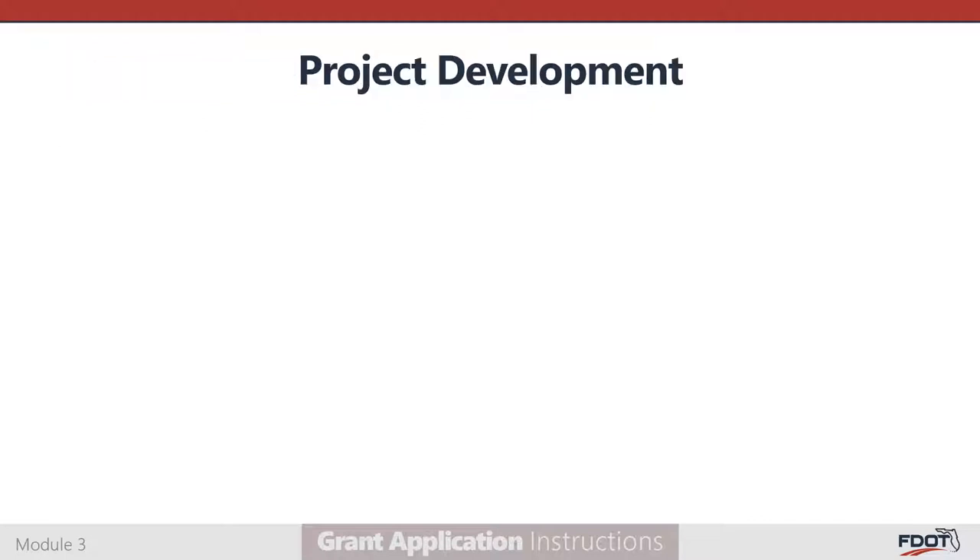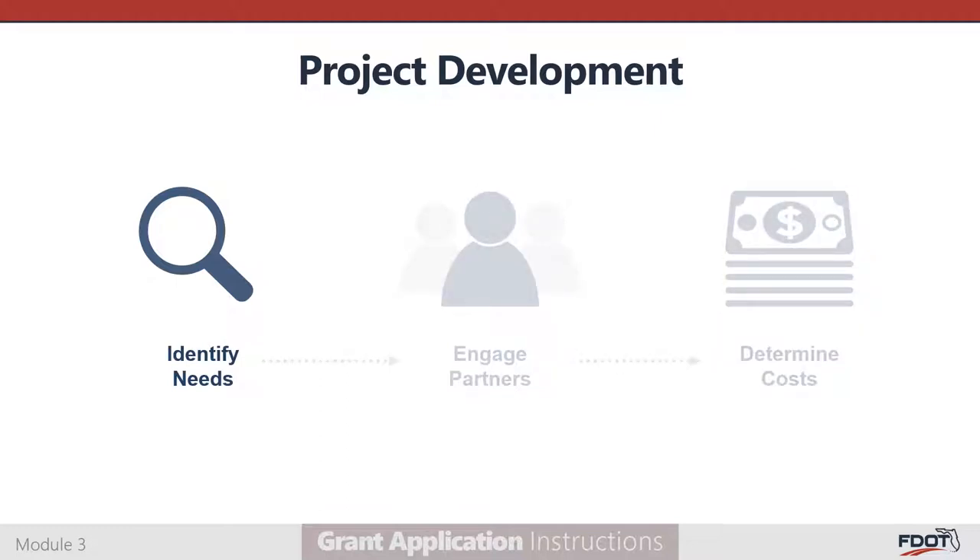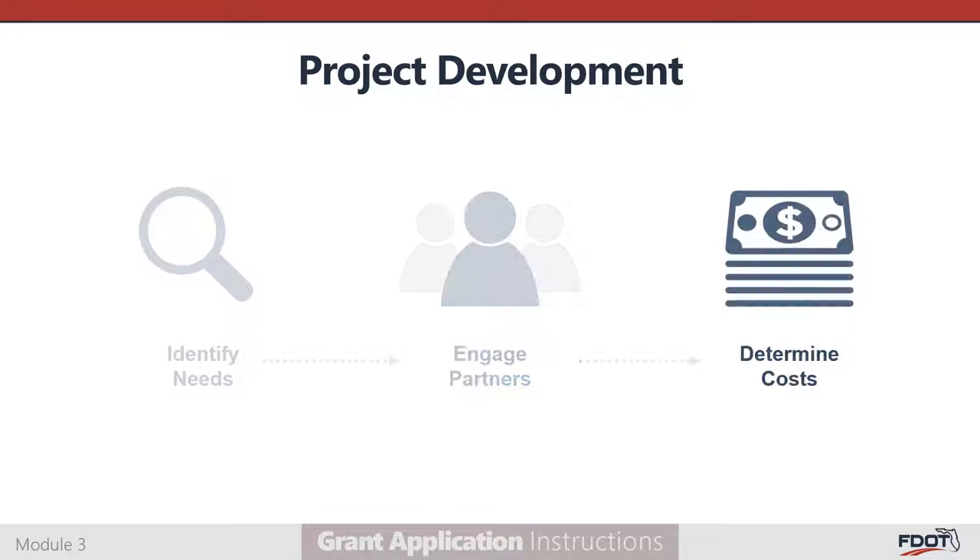Before you complete a grant application, you will need to develop the project for which you will be requesting funds. Three steps must be completed before you will be ready to craft your grant application: identifying needs, engaging partners, and determining costs.